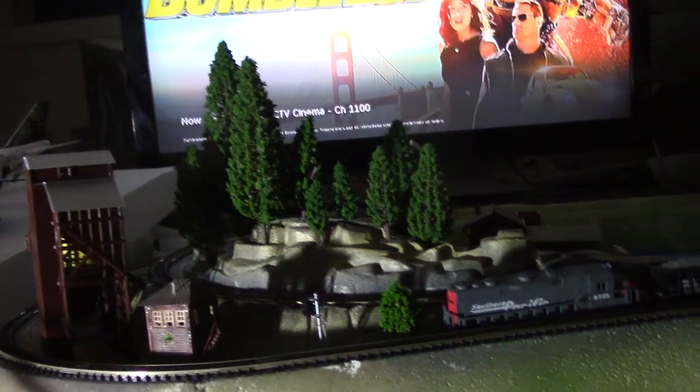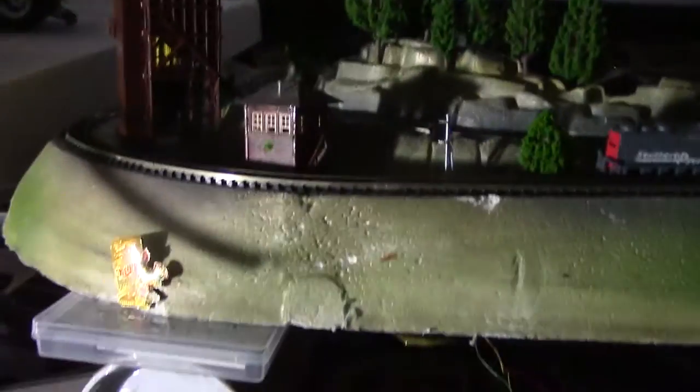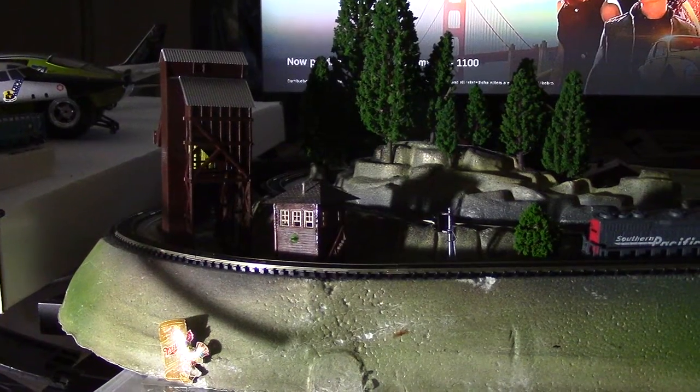Do I have this thing on? Or off? I don't know. Okay, so this is Hanksville and here we go. We'll see the car come through — the train — coming here.